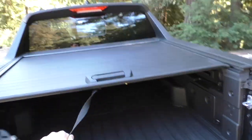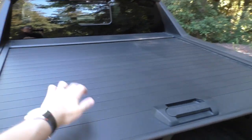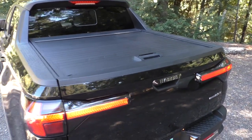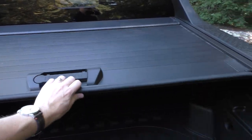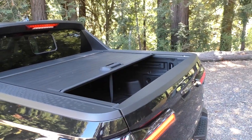It goes all the way back, locks into place, and it's rigid. Nice clean appearance. Improved security. It's an interesting feature — I like it. You can also make it stop halfway to still stick something out the back.